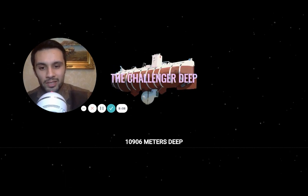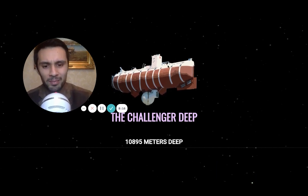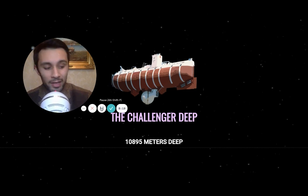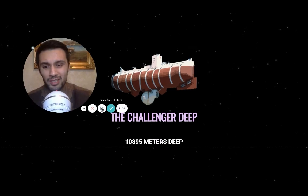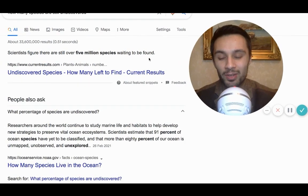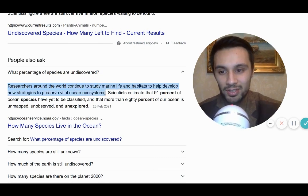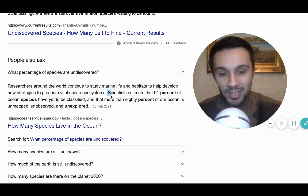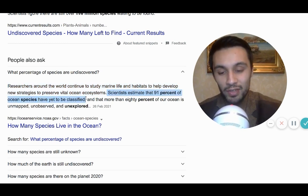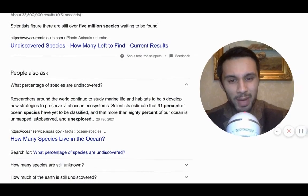I could be scrolling here for days. We get to 1,900 meters, 3,000 meters, until we reach the deepest part of the ocean — the Challenger Deep. Only two or three people in a submarine have made it down here; the pressure outside could crush you like a pancake. There are very few creatures that can survive here. According to Professor Google, scientists figure there are still over 5 million species waiting to be found, and 91% of ocean species have yet to be classified — that's more than 80% of our ocean unmapped, unobserved, and unexplored. That's a whole load of sequencing and optical mapping to do.